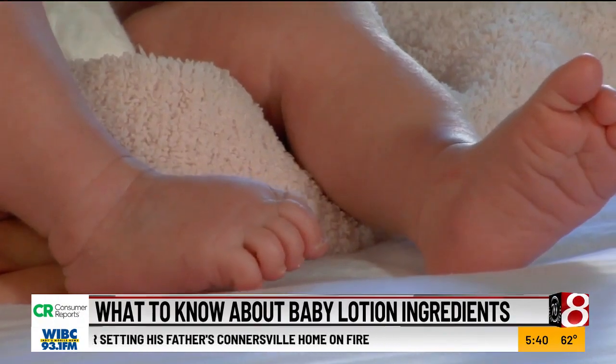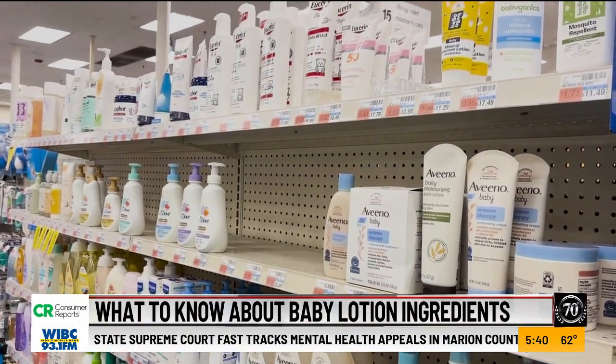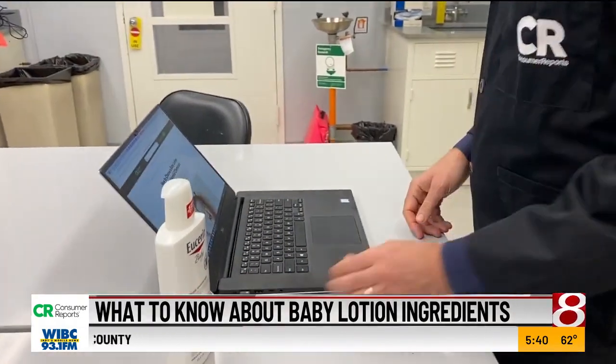A baby's skin can't regulate moisture as well as an adult, so parents often purchase special baby lotions to help meet their unique needs. Consumer Reports and fellow nonprofit organization Made Safe examined the ingredients of several popular baby lotions.